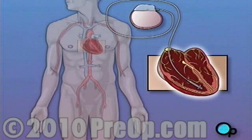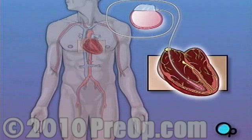Your pacemaker will consist of two major pieces: a small metal box that contains a battery and other electronic components, and an insulated wire called a lead, which will carry the electrical impulses from the pacemaker to the heart.